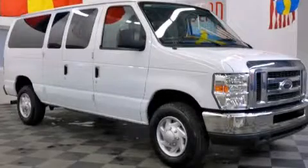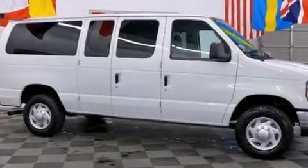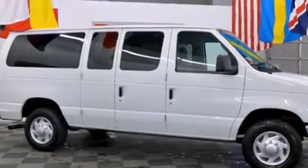This is a 2011 Ford Econoline Wagon. It has a 5.4 liter 8 cylinder engine and an automatic transmission.